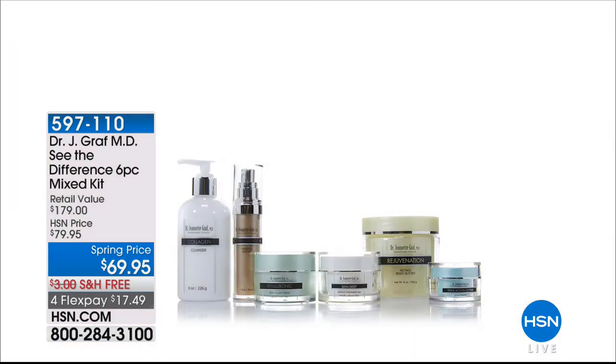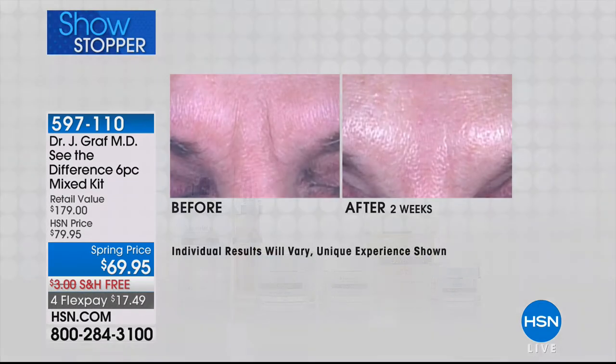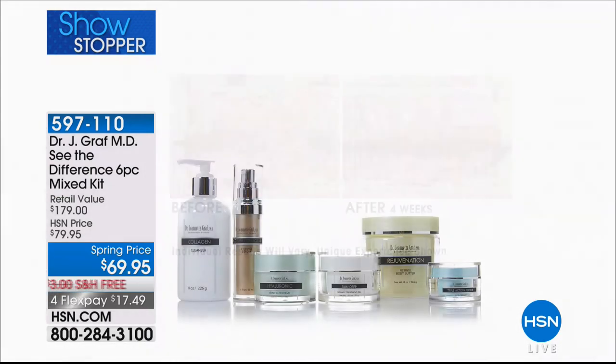Welcome in this afternoon to HSN. My name is Leslie. We get such a special opportunity to shop amazing products from the one and only renowned Dr. Jeanette Graf. Coming up in this hour, here's a little sneak peek at our showstopper — a mini today's special from the doctor. We're talking about head-to-toe rejuvenation in this See the Difference six-piece mixed kit. This is basically $100 off of retail. To get Dr. Graf products at $11 and change a piece, that is unheard of. These are full sizes — a cleanser, an eye product, a body butter, a gorgeous hyaluronic skin filler cream. Item number 597-110. Start shopping now.